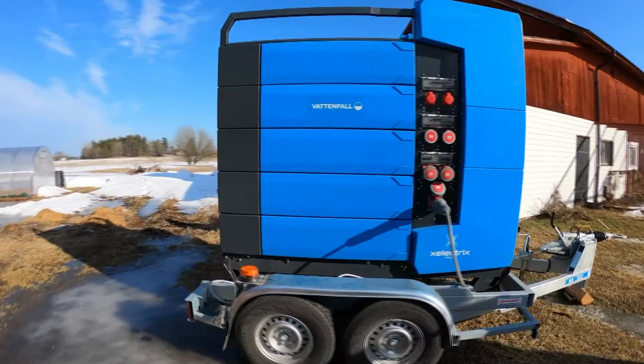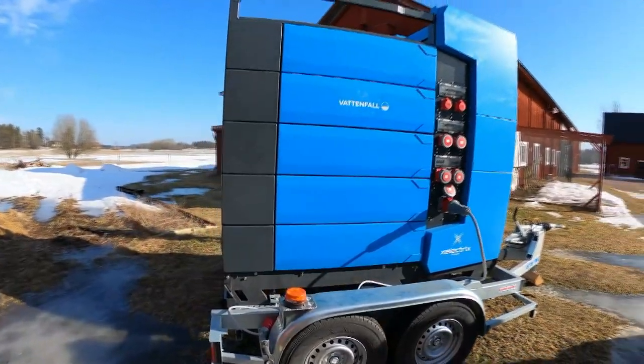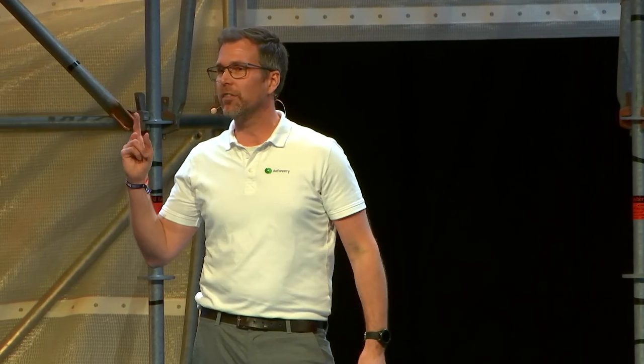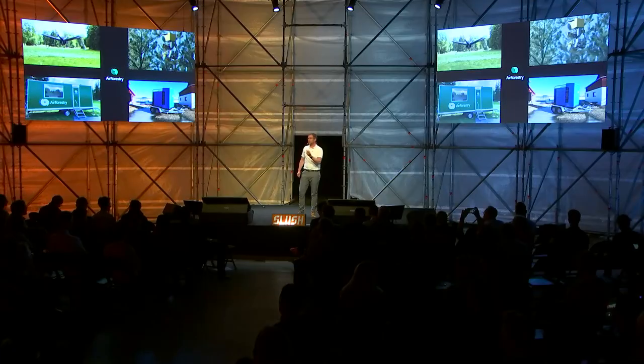The fourth subsystem is our battery solution, which brings green electricity to the forest powered by solar panels and wind farms, making our operations 100% fossil-free. The complete Air Forestry System consists of the high-capacity drone, harvesting tool, operating station, and mobile battery storage solution.